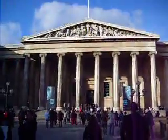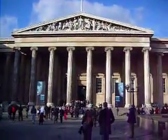Hey guys, Walter's World here, and we're outside the British Museum. For me, this is the best museum in the entire city. They have all kinds of antiquities here.